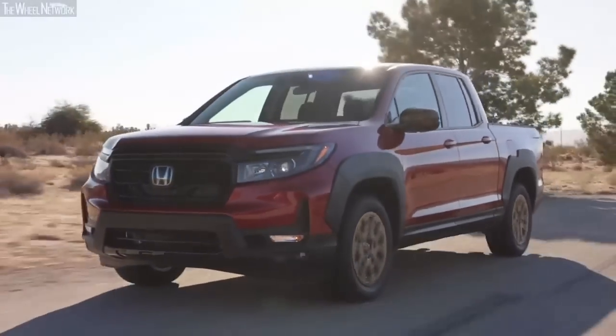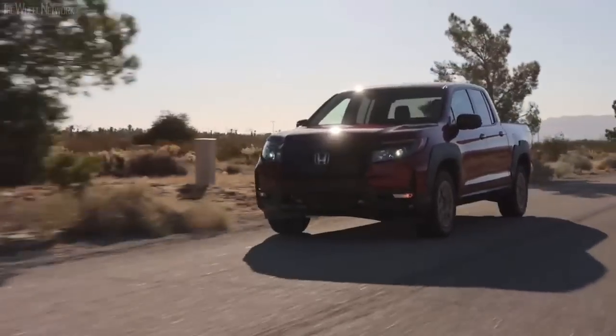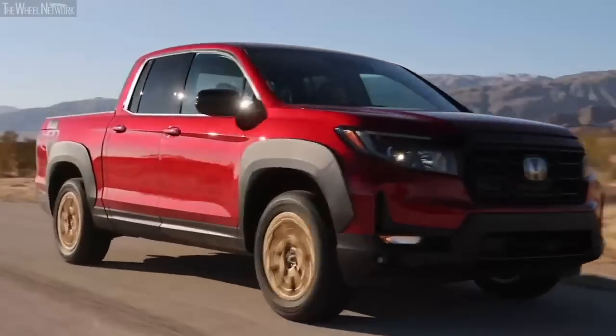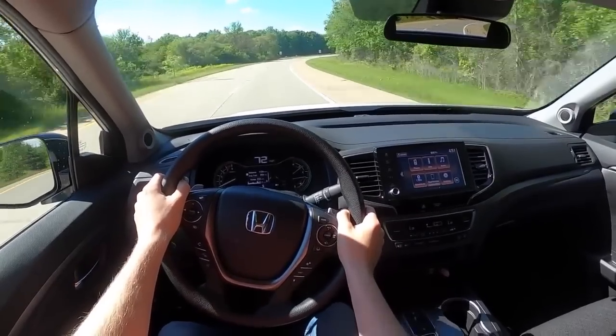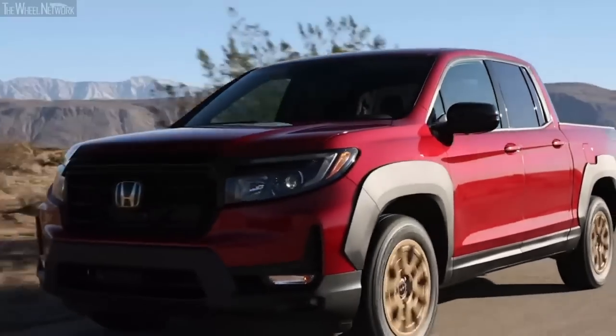Unlike the body-on-frame pickup trucks of the midsize segment, the Ridgeline still manages to come with its unibody construction. That, coupled with the advanced independent suspension with coil springs and anti-roll bars, means the Ridgeline rides like any other modern sedan and SUV.